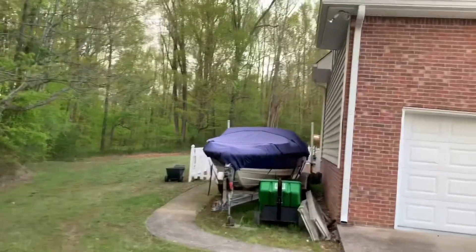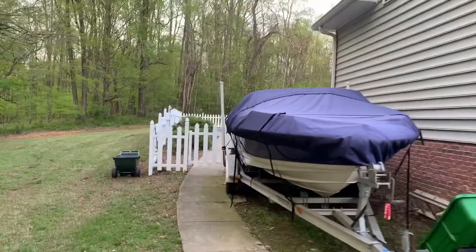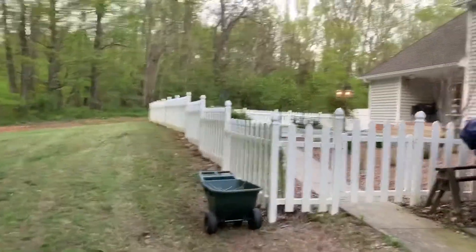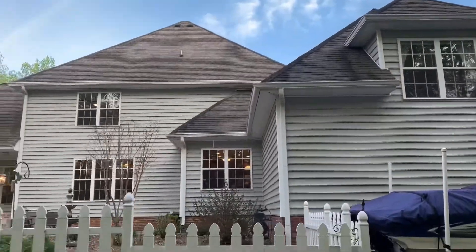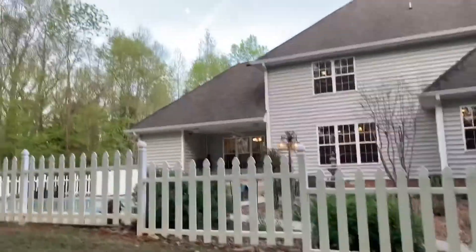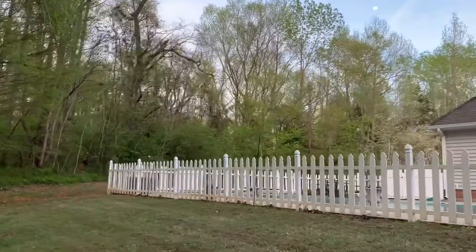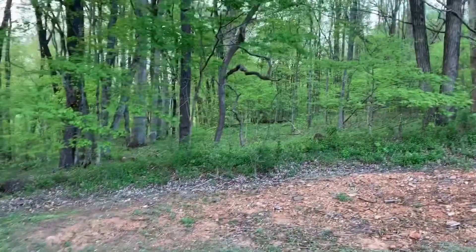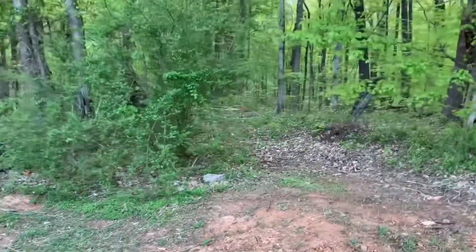Let me take you around the house outside first here. There's a little path going back this way.